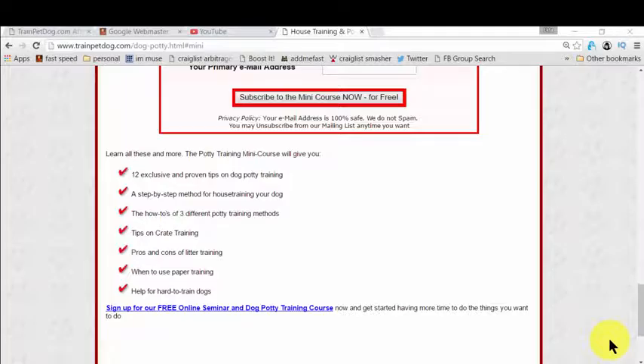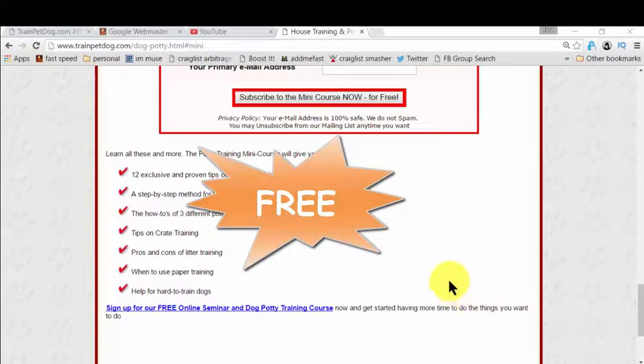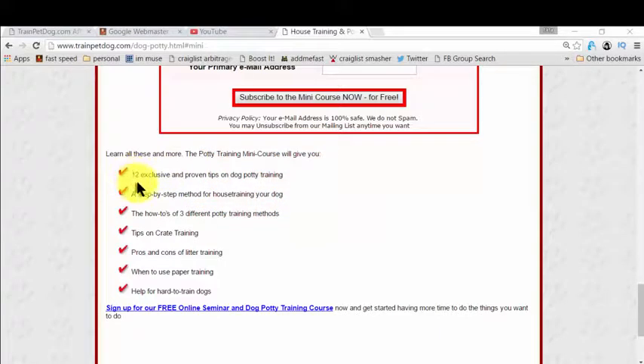The best part is, it's completely free. In this free mini course, you actually get all the steps you need to learn for house training your dog, and it could be any — it could be your puppy or it could be an adult dog. It's fantastic for all.